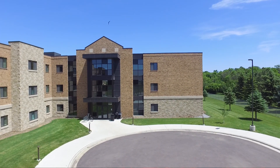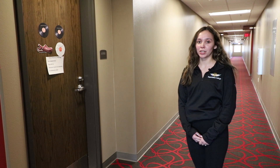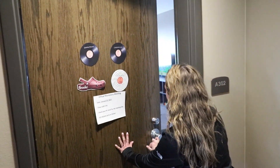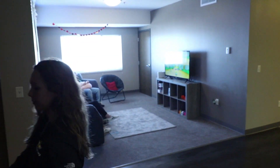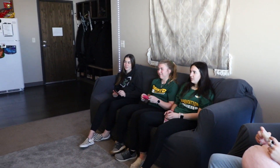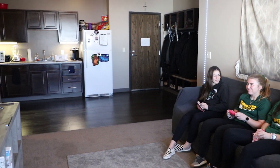Hi guys, today we're going to be looking at the inside of an East Suite dorm room. Right when you walk into the living room, you're going to see a full-size living room as well as a little kitchenette. The living room doesn't come furnished, so you and your suite mates can coordinate what you guys would want to bring — couches, recliners, or a whole TV setup.